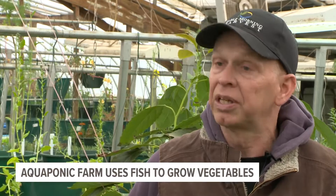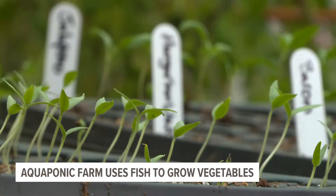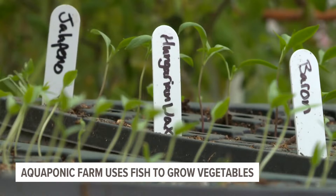In the same breath, those plants then clean the water for the fish — a closed system, which takes pristine farming technique.